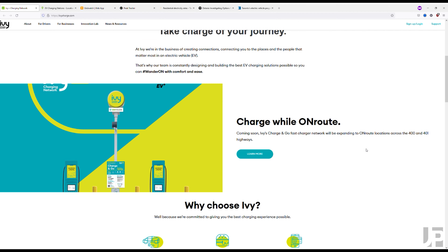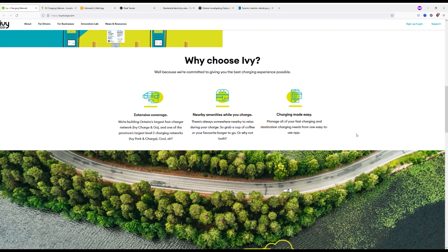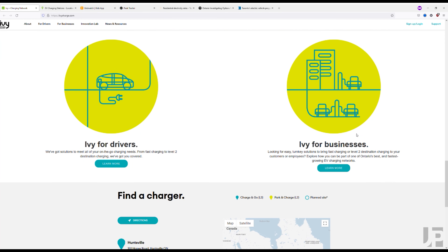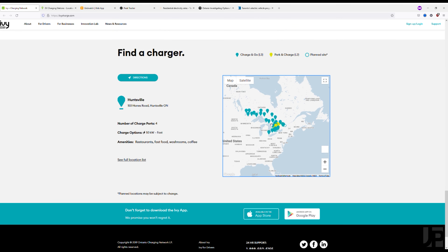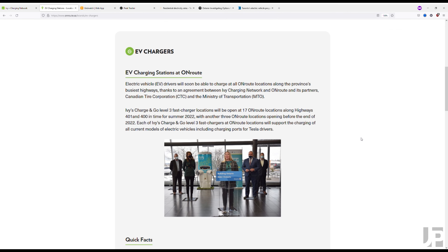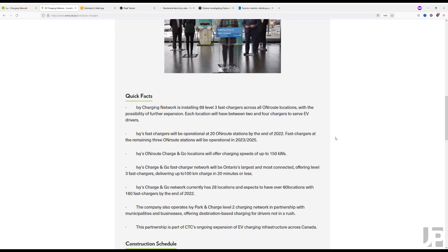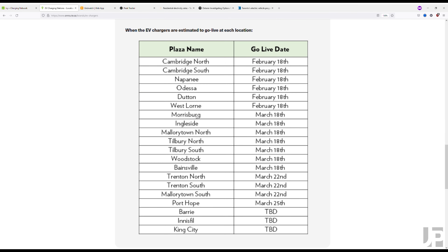With the IV network it's nice to see another provider adding chargers both locally in cities as well as on the highways with en route. They also provide chargers for places like condo buildings and apartment buildings, so it's nice to see this network continue to expand. For long-distance travel they're adding EV stations to en route rest stops and they started opening them as of February, continuing throughout the rest of the summer.